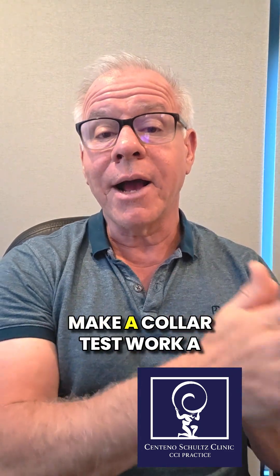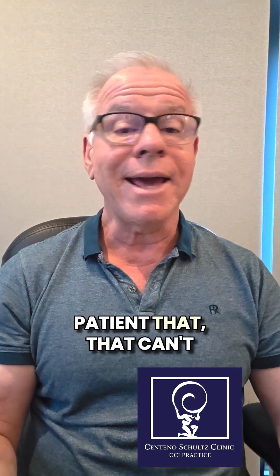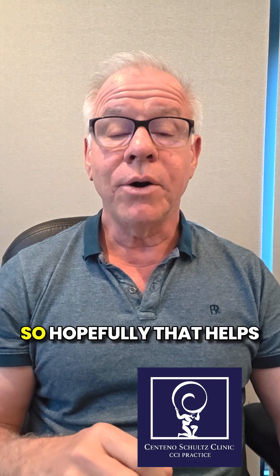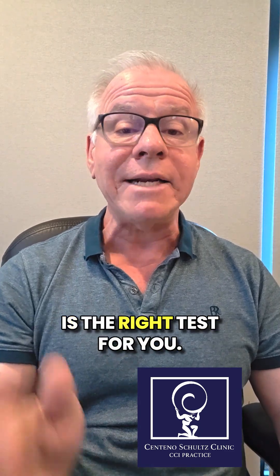That's one way to try to make a collar test work a little better for you if you're the kind of patient that can't tolerate being in a cervical collar. Hopefully, that helps you figure out whether or not a collar test is the right test for you.